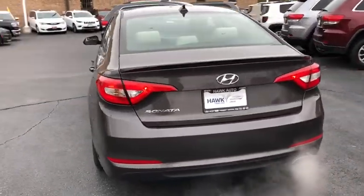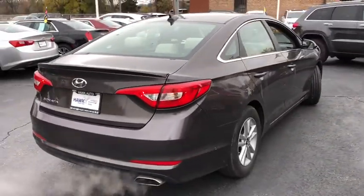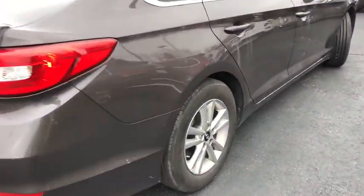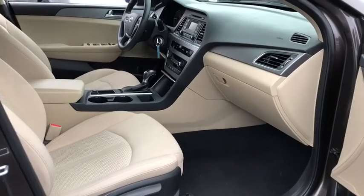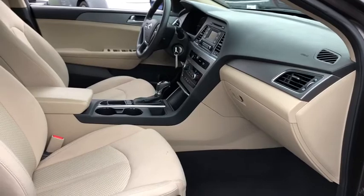This vehicle has less than 45,000 miles. Here are some of this vehicle's great options: stability control, traction control, Bluetooth, front wheel drive, automatic transmission, cruise control, trip computer.